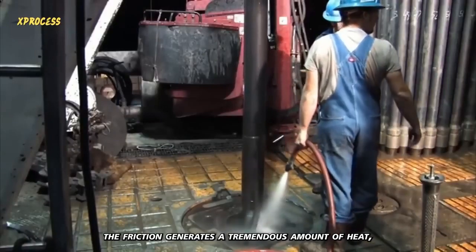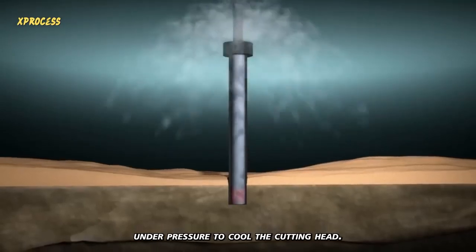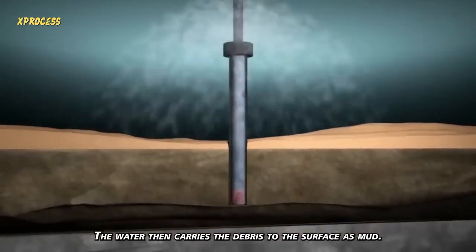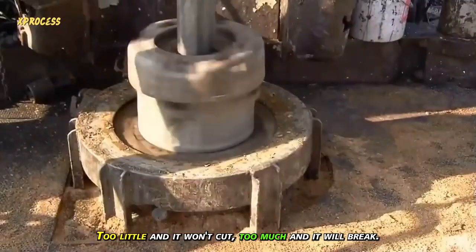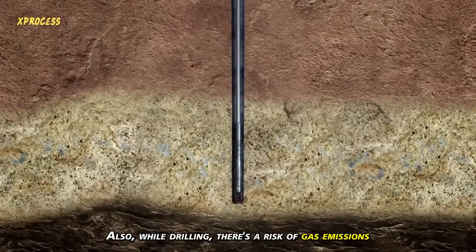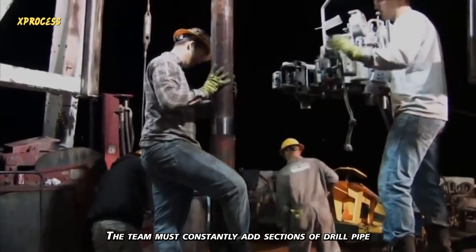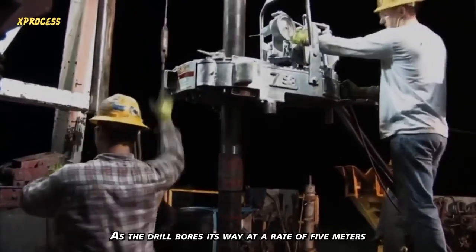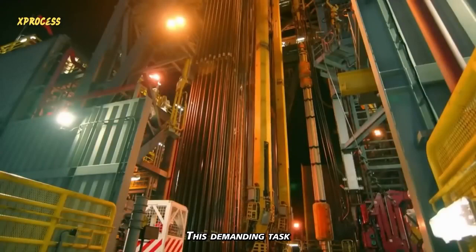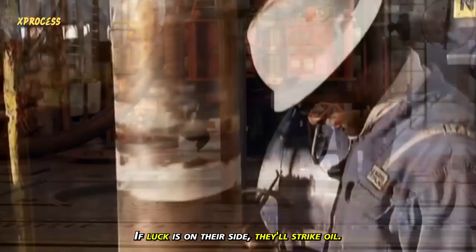However, the friction generates a tremendous amount of heat, so water is continuously pumped under pressure to cool the cutting head. The water then carries the debris to the surface as mud. It's noisy and extremely hazardous work. The drill's pressure must be just right — too little, and it won't cut; too much, and it will break. Also, while drilling, there's a risk of gas emissions that could lead to catastrophic explosions. The team must constantly add sections of drill pipe using a 5-ton automatic dual wrench. As the drill bores its way at a rate of 5 meters per hour, this demanding task must be repeated every couple of hours, 24 hours a day. If luck is on their side, they'll strike oil.